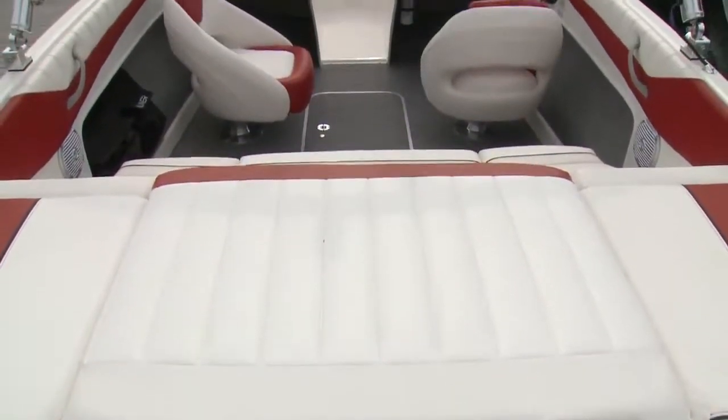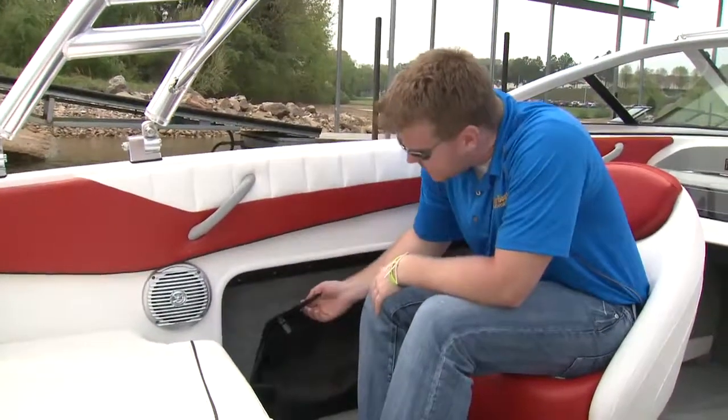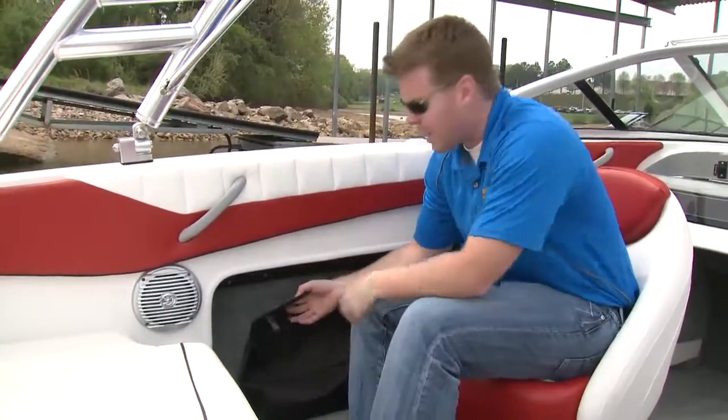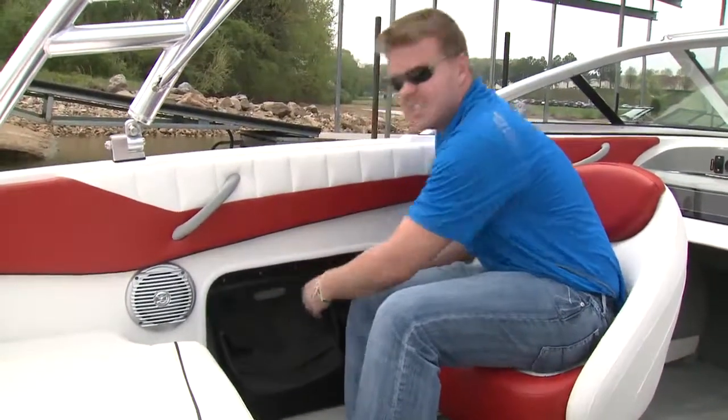Something that Bayliner prides themselves in with these boats is the amount of storage — not only what's standard but the optional storage you can get as well. What they've done for 2012 is added this track system where you can add storage bags that simply clip in and slide fore and aft.